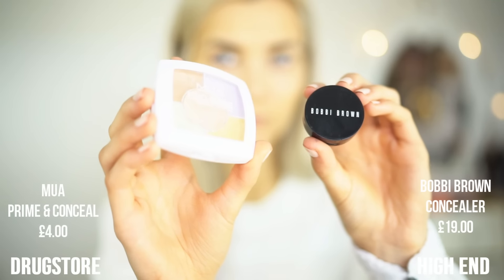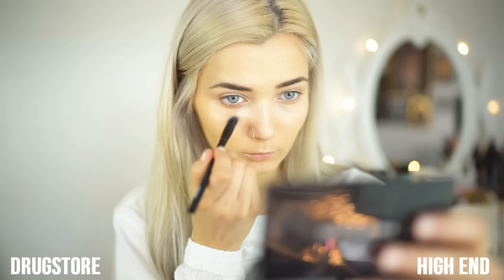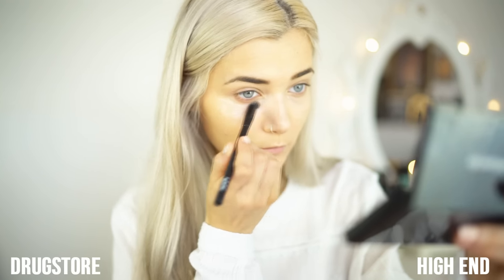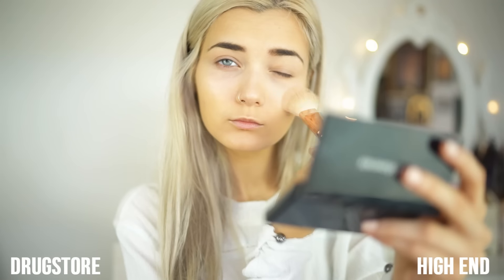Up next is concealer. Now I have to say these two concealers aren't the closest match I own — I don't actually own many high-end concealers — but these two are quite similar because they are both cream. There is a big gap between the price points, and you'll probably be able to tell by how long the concealers actually stay on your skin. The way they look on the skin is also quite similar because they both have colour-correcting properties. However, due to the price, one probably does last much longer than the other.